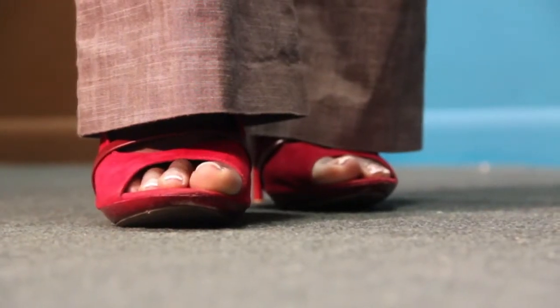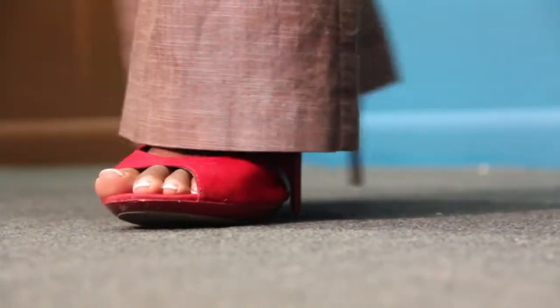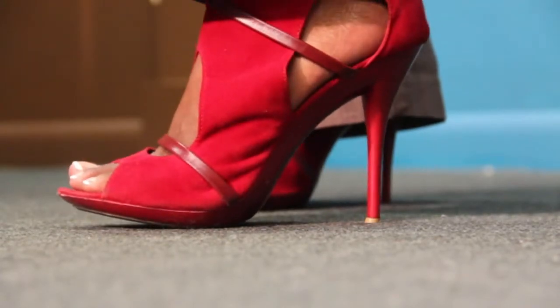One of the most flattering things about choosing your red shoe is having a heel, at least two to three inches, to give you that added height and add a little more feminine flair.